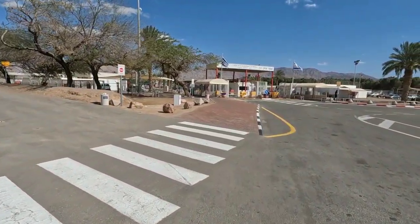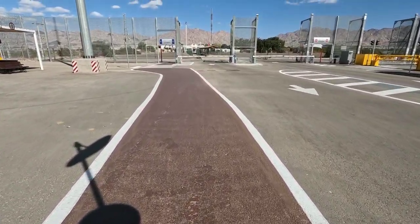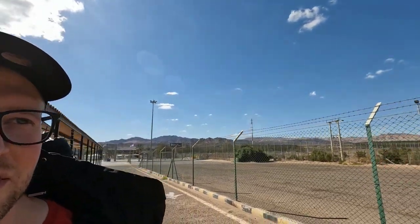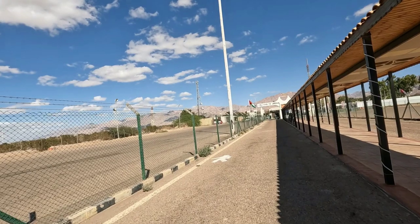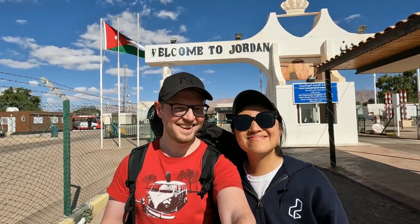It's the Yitzhak Rabin border terminal. We've now passed the Israeli border and are heading to Jordan. Those are the mountains from Israel, and those mountains over there are from Jordan. Welcome to Jordan!